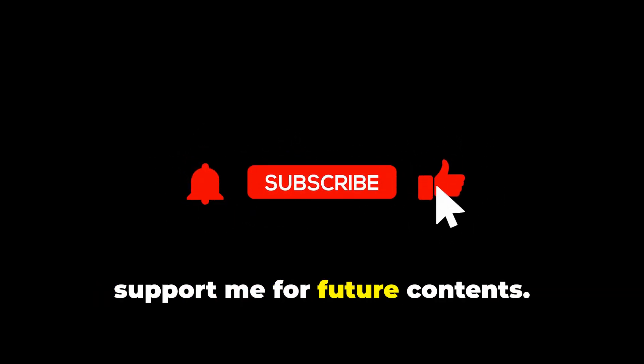I hope you enjoyed my video. Like and subscribe to the channel to support me for future content. Thanks and happy mining everyone!